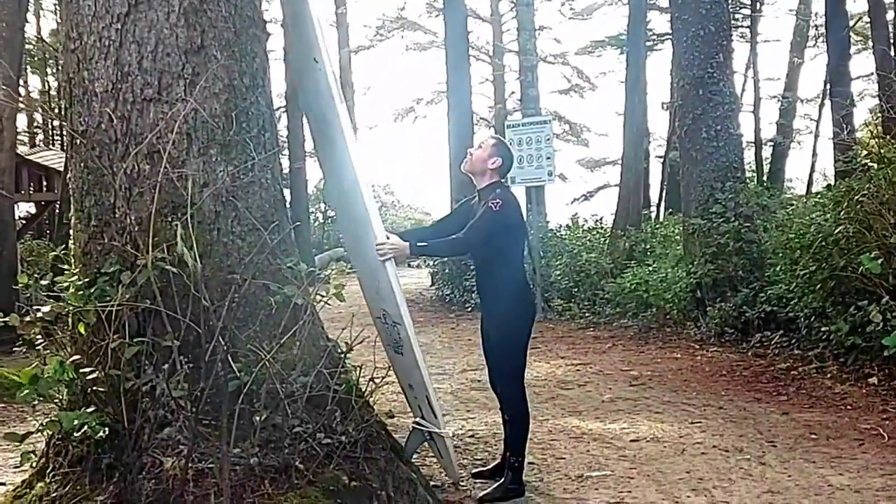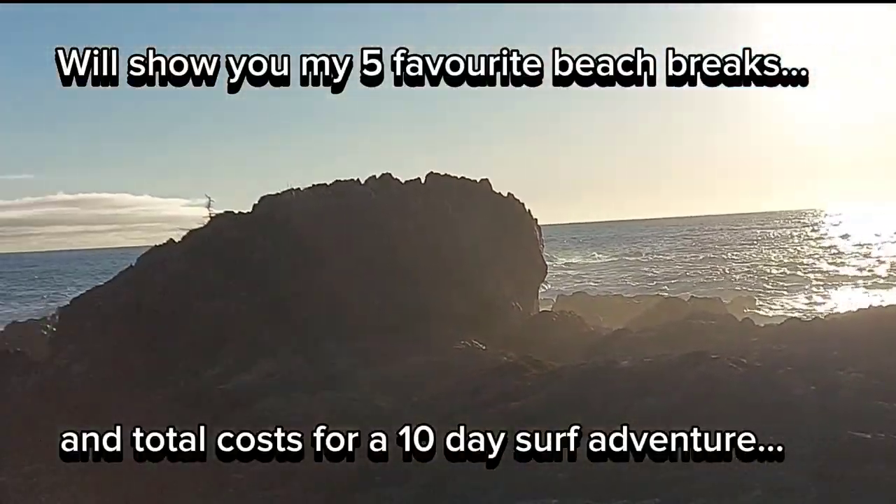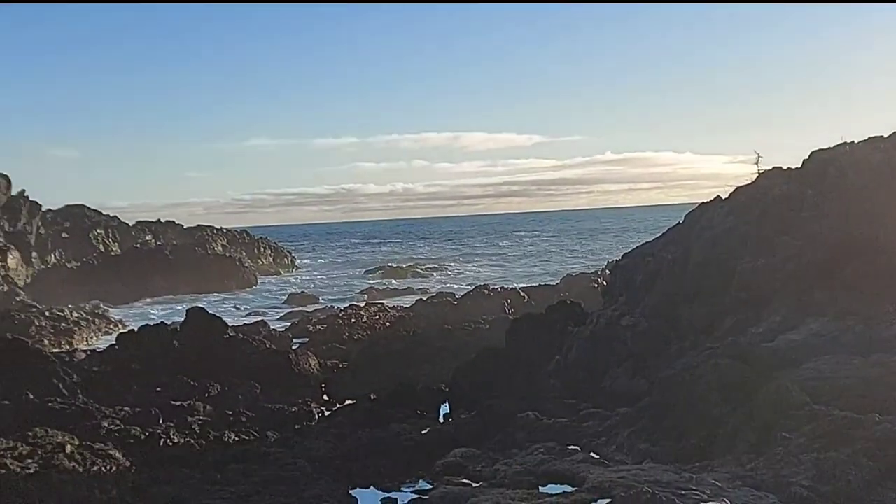Most beautiful, breathtaking scenery in the world, sandy beaches, and surfing, of course. In this video, I'm going to share with you how much it costs to go to Tofino to surf for 10 days — Airbnbs, where to get surfboards, where to surf, and much more. Let's go.